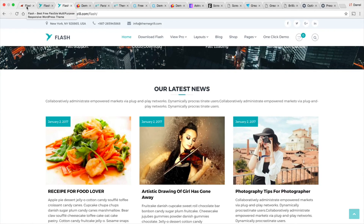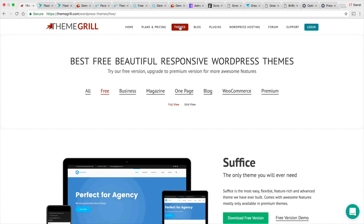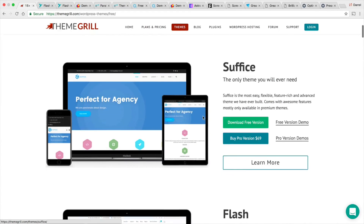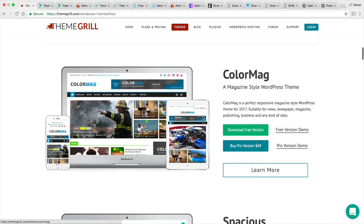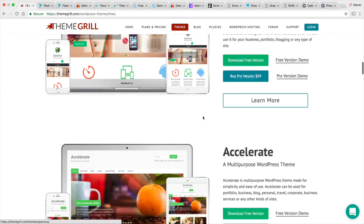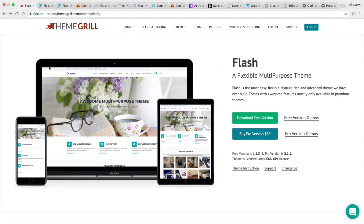This company also provides other free themes on their website. All the links for all of these themes are in the description. They actually provide a lot of other free themes. I decided to only review Flash because I liked it the most, but if you're into something else, they provide a lot of really cool free themes. Be sure to check out ThemeandGrill and also the Flash theme.